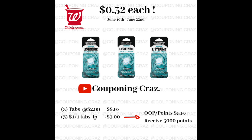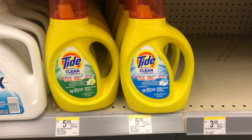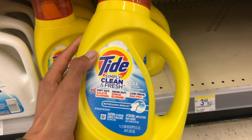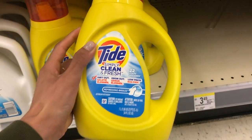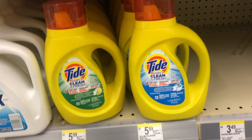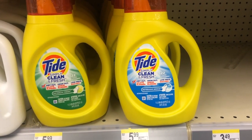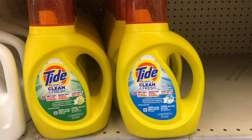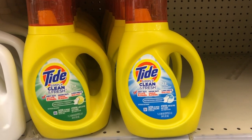I always like to point out at least one detergent deal. This week it's Tide Simply, on sale for $2.95 with your card. Use a $1-off coupon and it comes down to $1.95. It is a smaller bottle, but if you need one it's not bad.